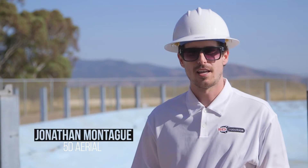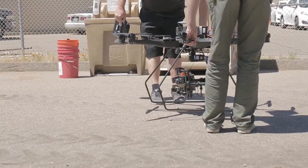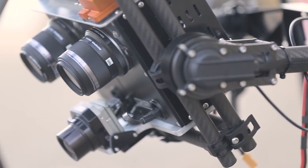My name is Jonathan Montague and I am the director of 5D Aerial, a newly formed division at 5D Robotics. We are focused on unmanned aerial systems, more commonly known as drones.